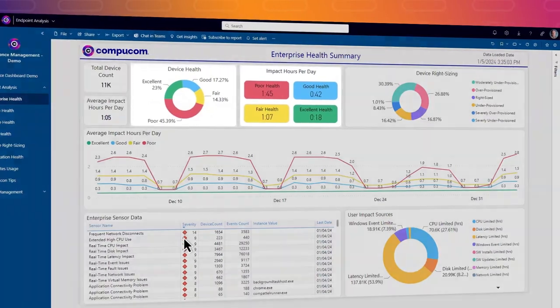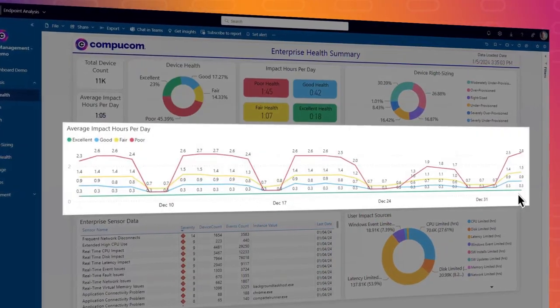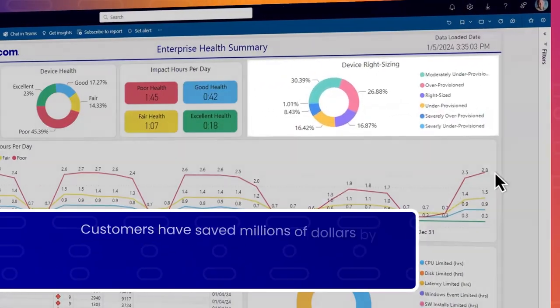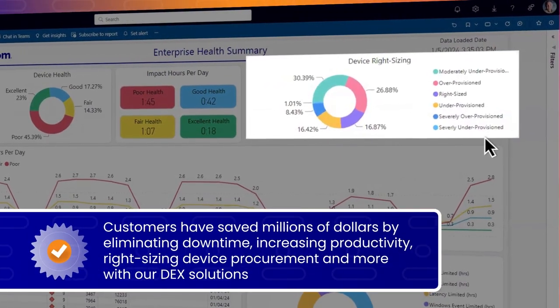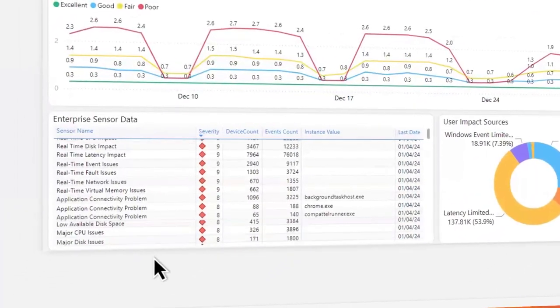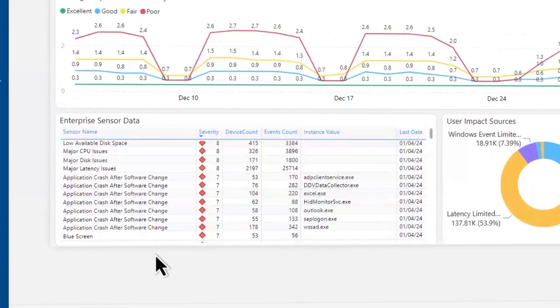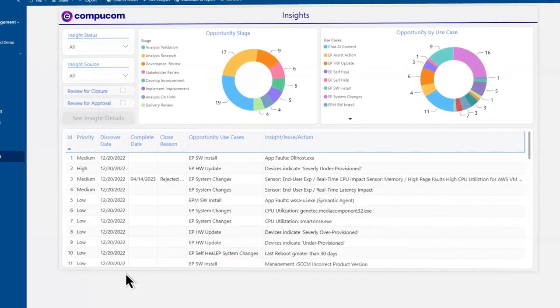With our platform, you can better understand device health across the enterprise and how it's impacting productivity. Save time and money by identifying which devices are over or under provisioned.